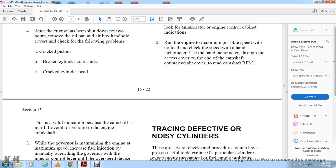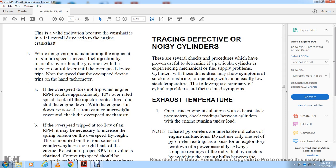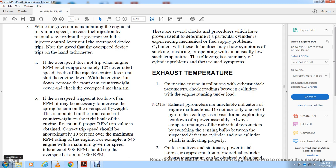While the governor maintains the engine at maximum speed, increase fuel and manually override the governor with the injector control lever to reach the overspeed device. Trip the speed with the overspeed device using a hand tachometer. If the overspeed device does not trip, the RPM will reach approximately 10% over rated speed, at which point the injector control will shut the engine down. With the engine shut down, remove the front camshaft counterweight cover and check the overspeed mechanism. If the overspeed trip setting is too low, increase spring tension on the overspeed flyweight mounted on the front of the camshaft counterweight, right bank of the engine. Repeat until the correct RPM trip value is obtained — trip speed should be approximately 10% over maximum RPM rating.